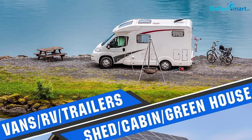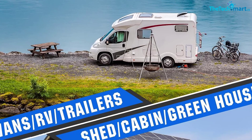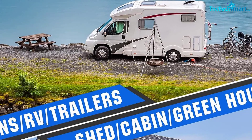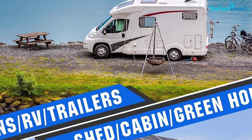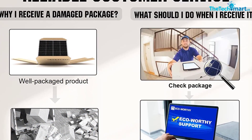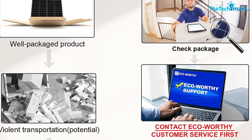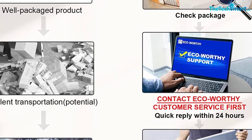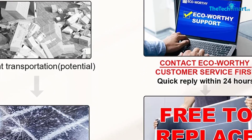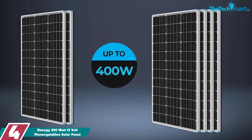With pre-drilled holes for easy installation and included cables, you can quickly set up this kit. It includes two 100W monocrystalline solar panels, two sets of Z-shaped mounting brackets, a 30A solar controller, one pair of 16.4 feet solar cables, one pair of two-in-one connectors, and a tray cable for easy connection. The Eco Worthy 200W solar panel kit is a great choice for generating clean, renewable energy.